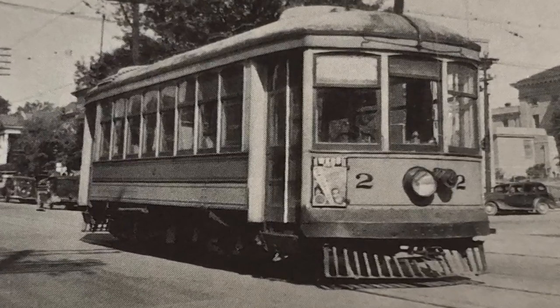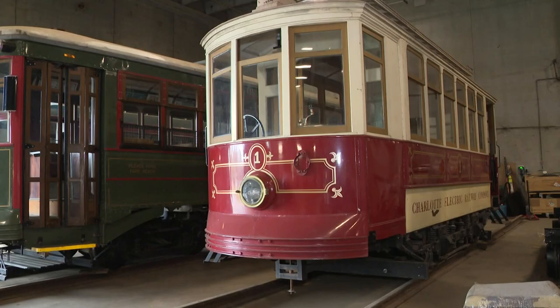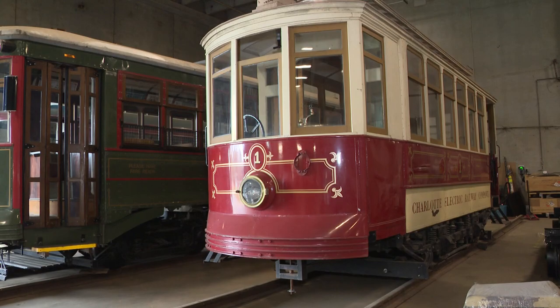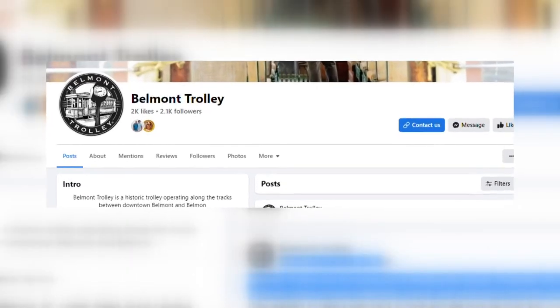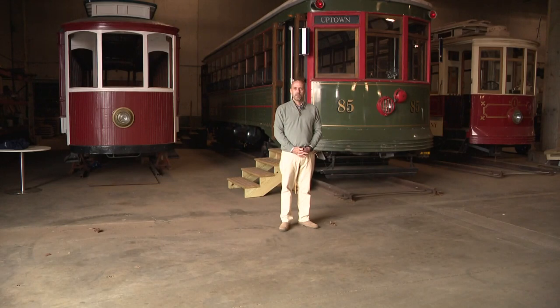A century ago, trolleys carried passengers into downtown Belmont. And with a little luck, that history could come alive again. Belmont Trolley is a non-profit organization based in Belmont, North Carolina. Our goals and objectives are to bring back trolley service to an area that had trolleys back many years ago.